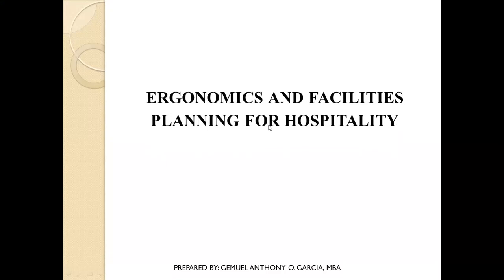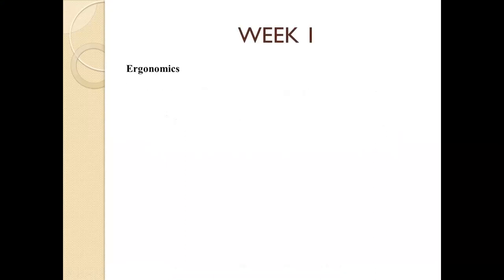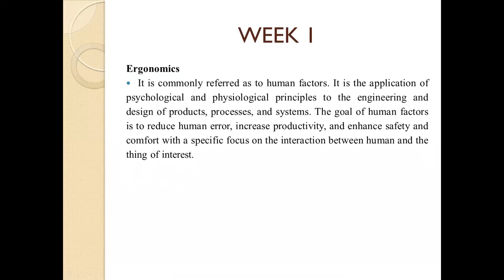Good morning everyone, welcome to Ergonomics and Facilities Planning for Hospitality. This is week one, so please bring out your handouts. Ergonomics is commonly referred to as human factors. It is the application of physiological and visual physiological principles to the engineering and design of products, processes, and systems. The goal of human factors is to reduce human error, increase productivity, and enhance safety and comfort, with a specific focus on the interaction between humans and the system of interest.